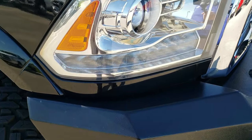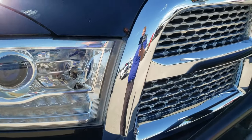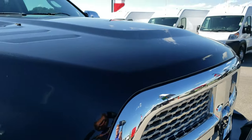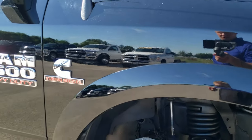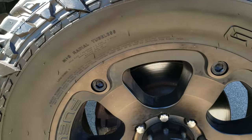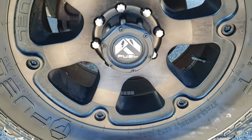No dents or dings, and it has the LED running lights, projector headlamps, and the chrome trimmed grill. Hood is in nice condition. Passenger side fender is in nice shape as well, and the passenger side rim has no scuffs or scrapes.